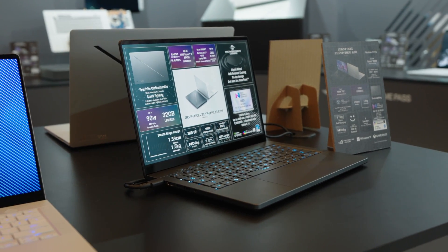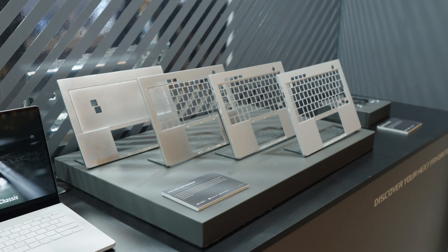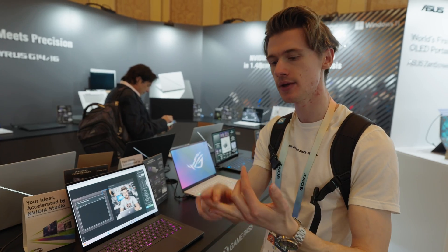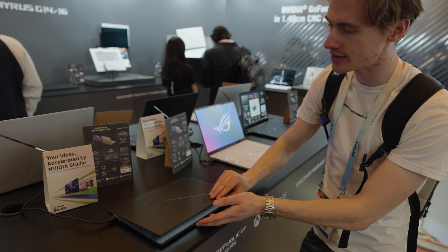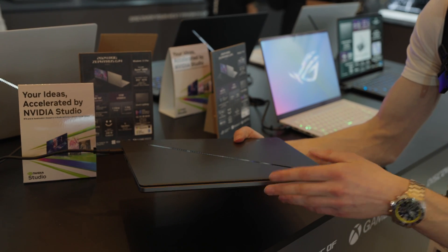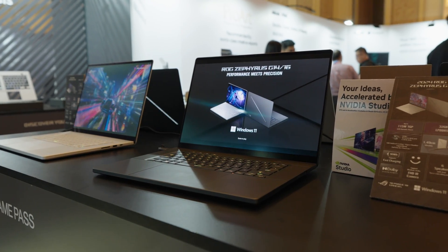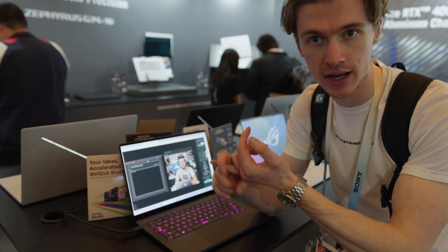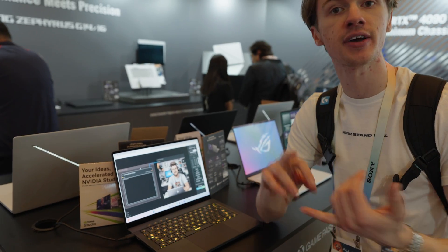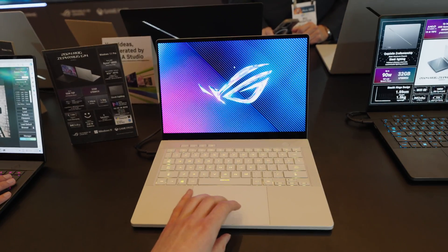These right here are the brand new ASUS Zephyrus G14 and G16. These laptops would actually make me switch from my MacBook. The main reasons I go Apple are screen quality and performance for video editing and productivity. These are probably some of the best Windows laptops on the market aesthetically — look at how thin this is. The display is an OLED 120Hz screen with a 0.2ms response time, great for gaming but also superb for productivity with infinite blacks, perfect contrast, and saturation. It's great for color grading, editing photos, and watching movies.